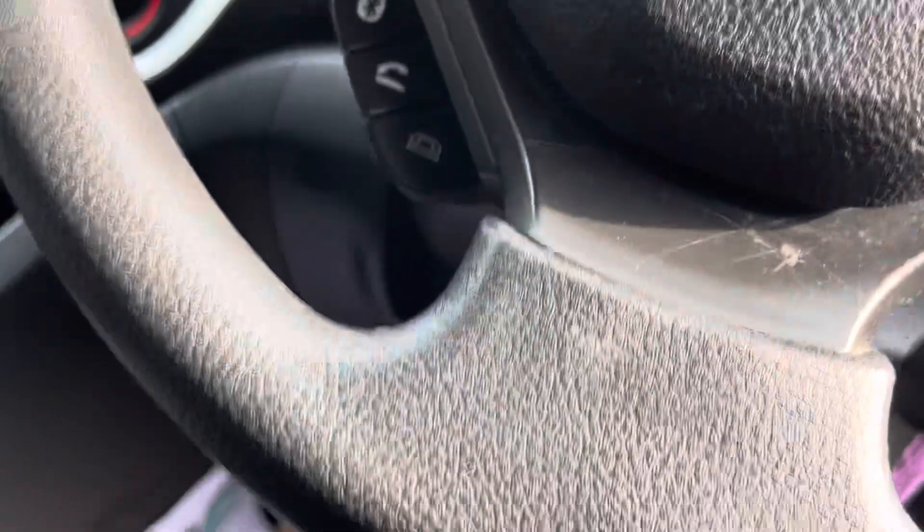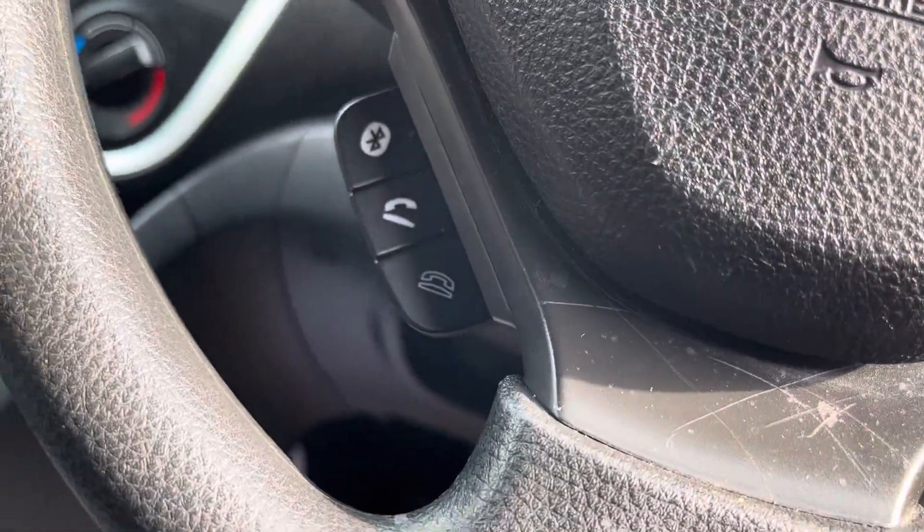From the steering wheel, underneath here you will be able to accept and reject phone calls. There's also a button for connecting up to the Bluetooth.